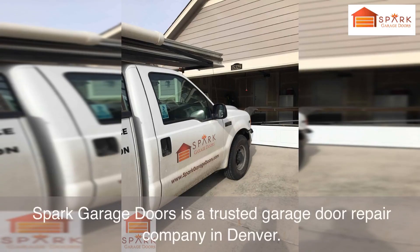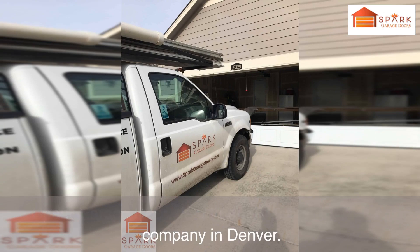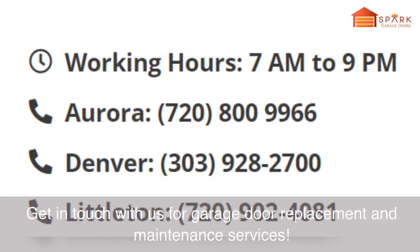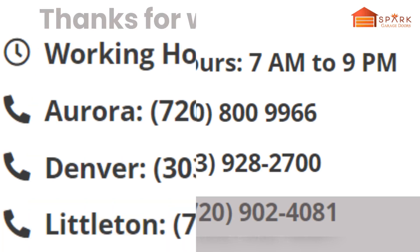Spark Garage Doors is a trusted garage door repair company in Denver. Call us if you want to automate your existing garage door, repair, or service it. Get in touch with us for garage door replacement and maintenance services. Thanks for watching.